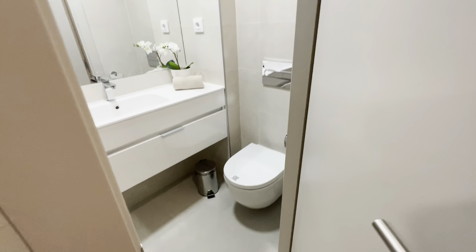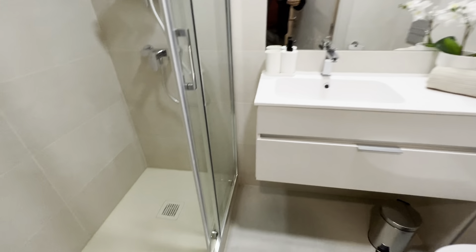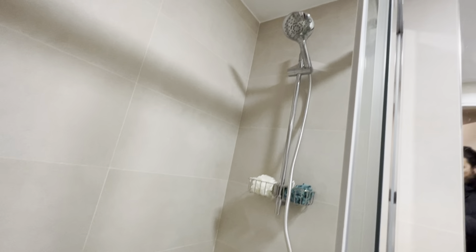So you will have some hangers, a complete bathroom with toilet, sink, mirror and shower, and another mirror over here.